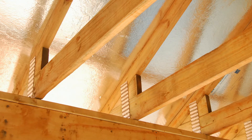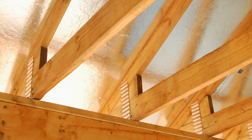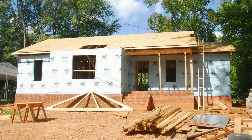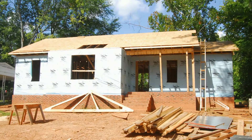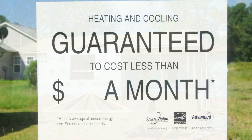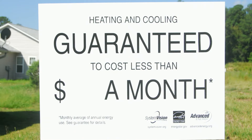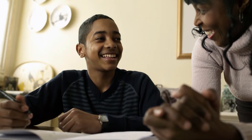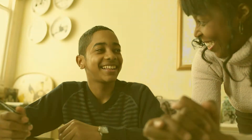With so many options for different energy efficiency and green building programs for affordable housing developers to pick from, I think it's important to focus on the benefits of the System Vision program. One of the major benefits is that it is a guarantee program. Every family that moves into a System Vision house has the peace of mind of knowing that they will be able to afford to remain in the home that they've worked so hard to purchase.